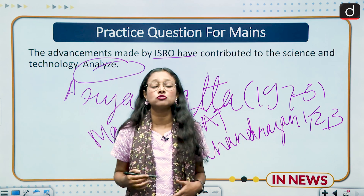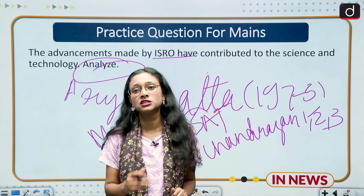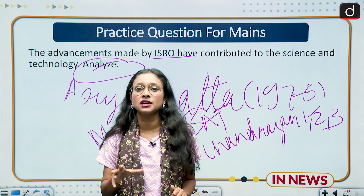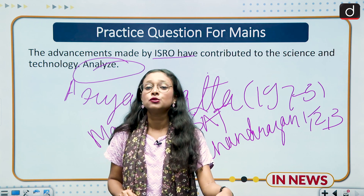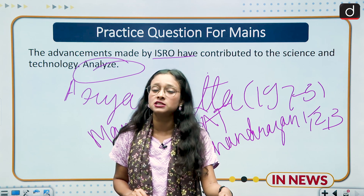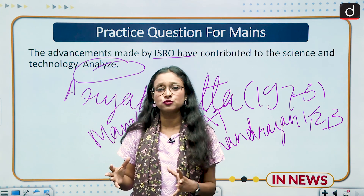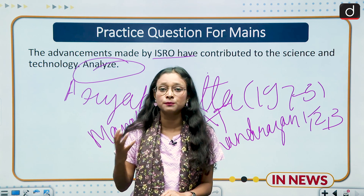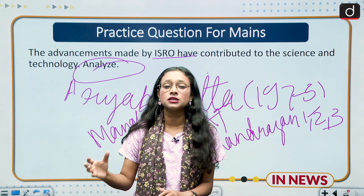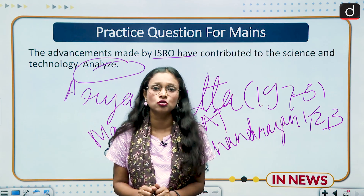In the analysis, highlight existing problems: research and development in the space sector is still low; women's participation remains low; the budget allocated to the space arena is insufficient. Despite launching missions at very low cost, these gaps need to be addressed. Conclude by stating that the government needs to contribute more, increase budgets, promote R&D, and improve women's participation in STEM and space missions.